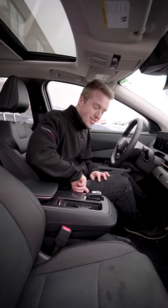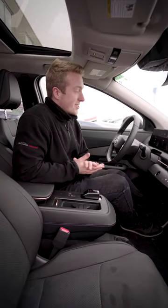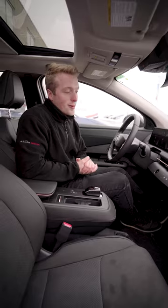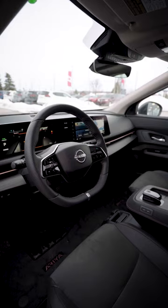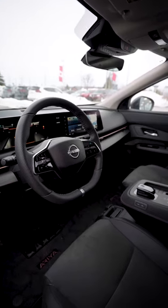It's also got navigation, Apple CarPlay, digital climate control. You can go on the Nissan Connect app, warm this car up before you get in it. Tons of features.